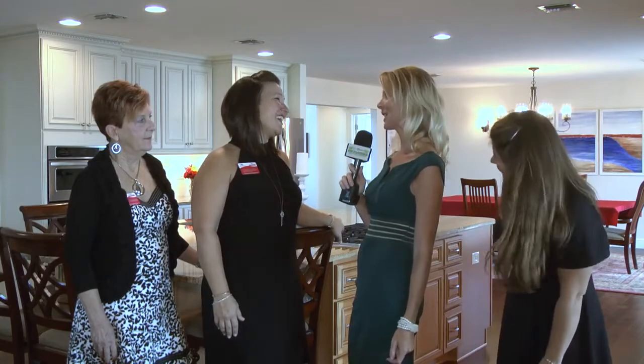Today we are at a truly one-of-a-kind property with Carla, Sheila, and Elizabeth, the lovely ladies of the Nix team with Nix and Associates Real Estate. Carla, I'm not even sure where to begin with this amazing home.